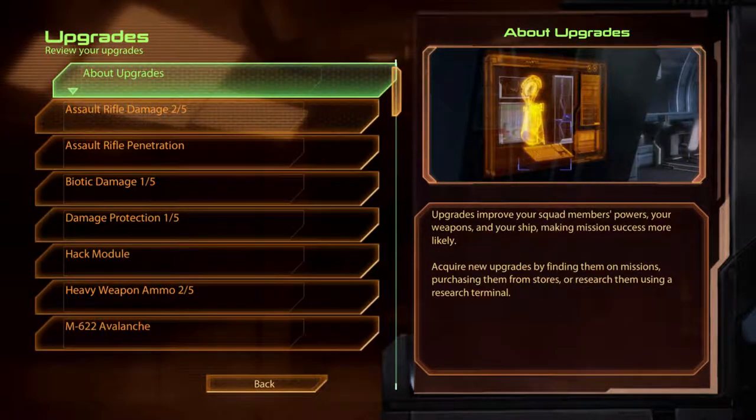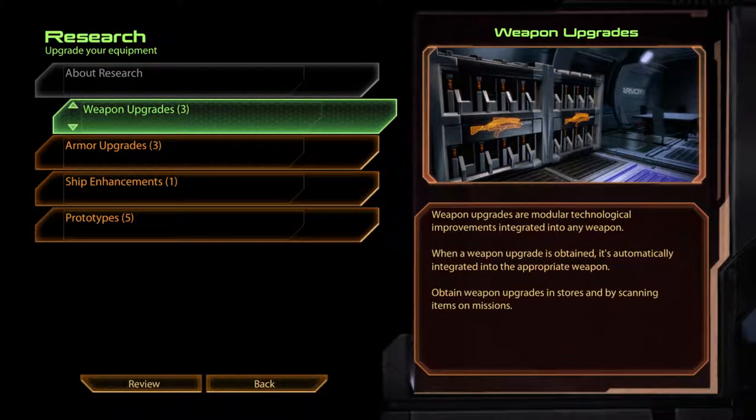Upgrades improve your squad members' powers, your weapons and your ship, making mission success more likely. Acquire new upgrades by finding them on missions, purchasing them from stores, or researching them using a research terminal. Weapon upgrades are modular technological improvements integrated into any weapon. When a weapon upgrade is obtained, it's automatically integrated into the appropriate weapon. Obtain weapon upgrades in stores and by scanning items on missions.